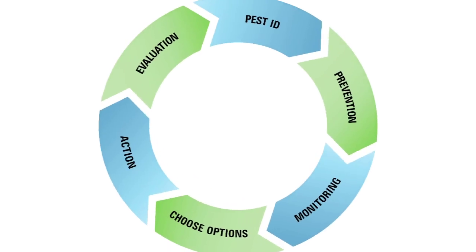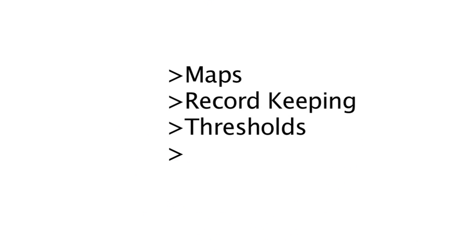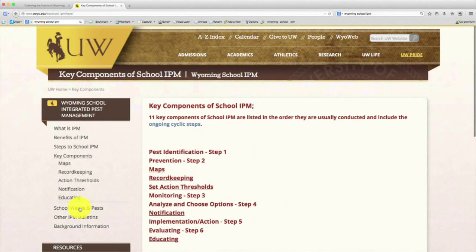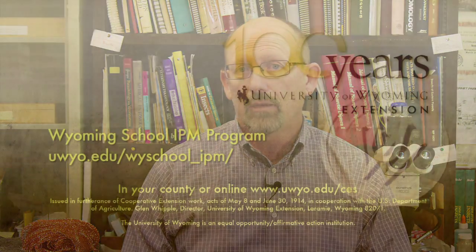There are five other key components of IPM, such as maps, record keeping, thresholds, notification, and education. These other components are covered in more detail on the Wyoming School IPM website. Hopefully we've helped you understand that IPM has the potential to prevent and manage pest problems in your facility. For more information and additional help implementing IPM, contact the Wyoming School IPM Program.